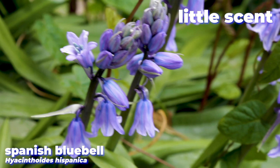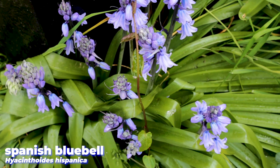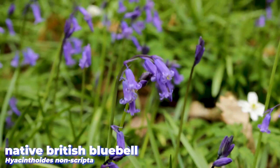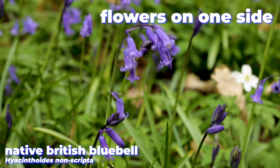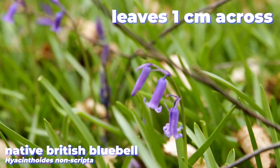There's no real scent at all on the Spanish bluebell. The stems are quite sturdy, and the flowers are arranged all around them, and the leaves are quite wide, up to three centimetres across. Whereas the stems of the British bluebells are much more delicate and nod over in one direction, the flowers all grow on one side of that stem too. And the leaves are narrower as well, typically only about one centimetre across.